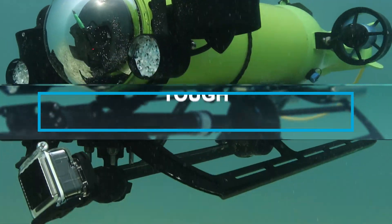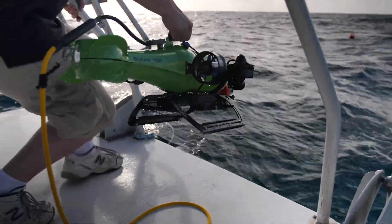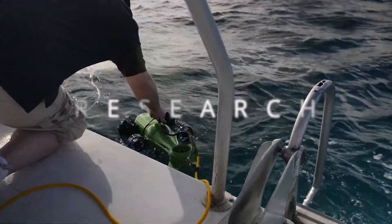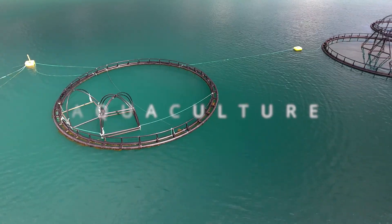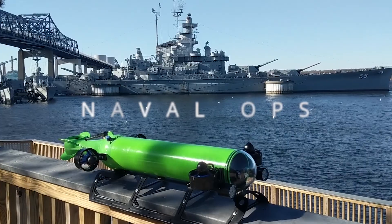Our underwater vehicles are tough, built rugged for working conditions, light enough to lift on your own — for research, aquaculture, underwater inspections, port security, and naval ops.